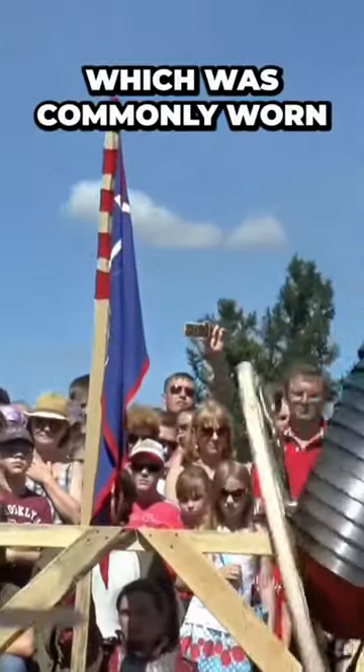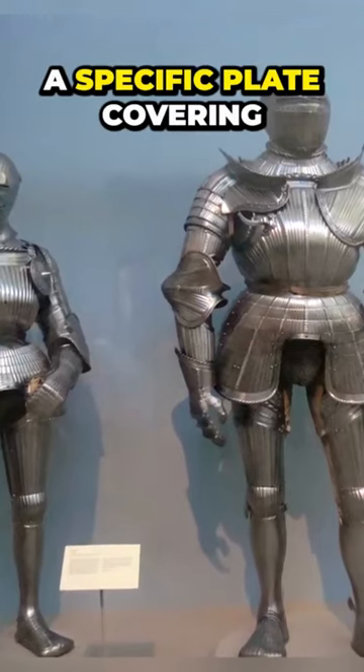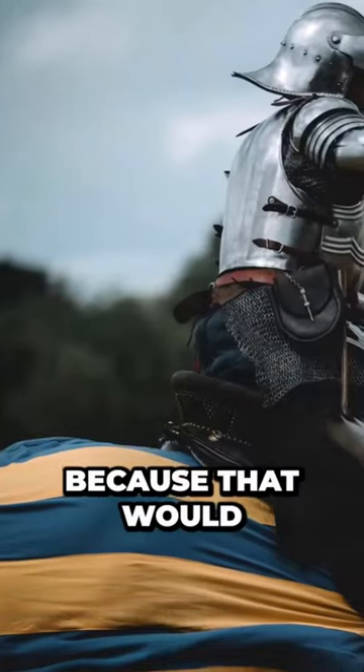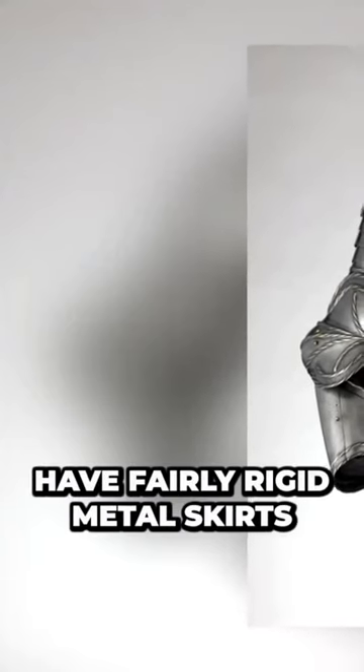The style of armored suit commonly worn in battle during the 1400s didn't have a specific plate covering the groin, because that would have made riding a horse impossible. They did, however, have fairly rigid metal skirts,